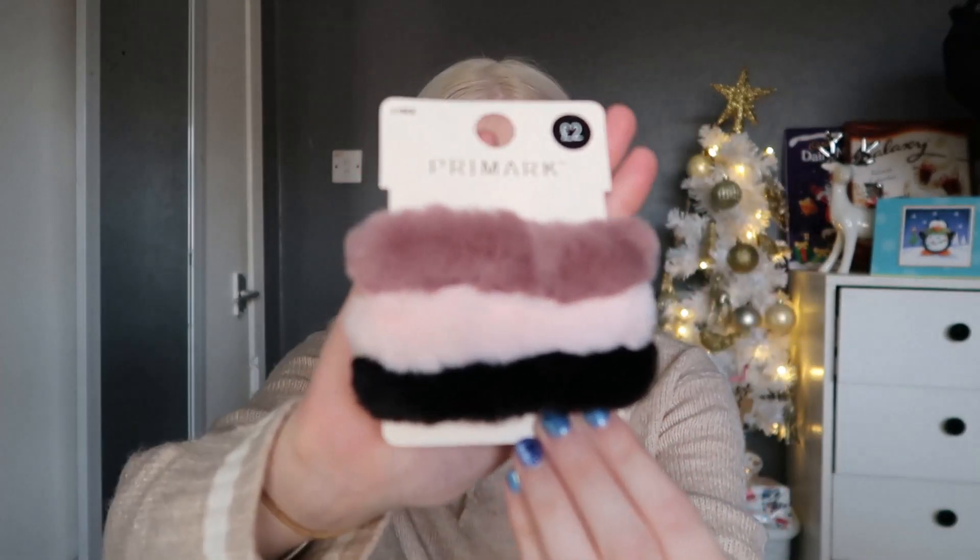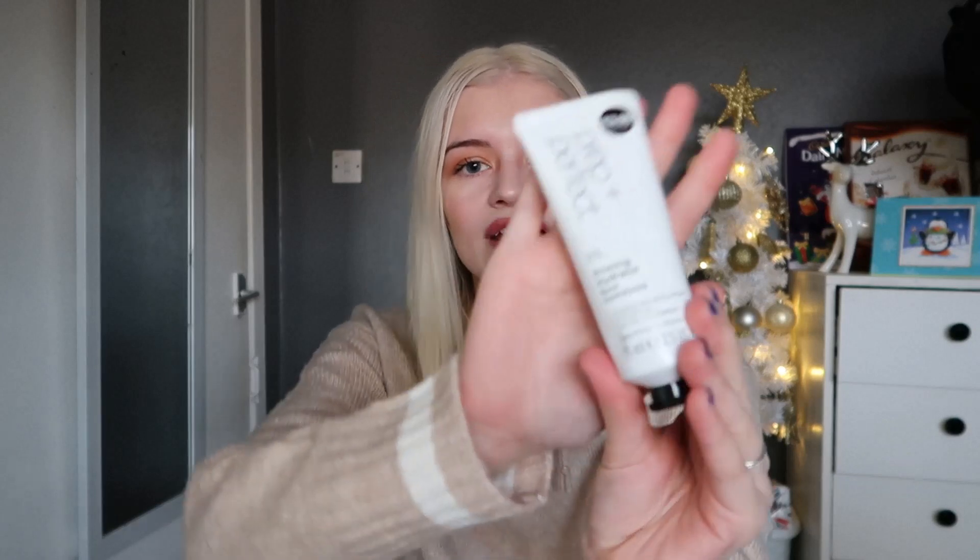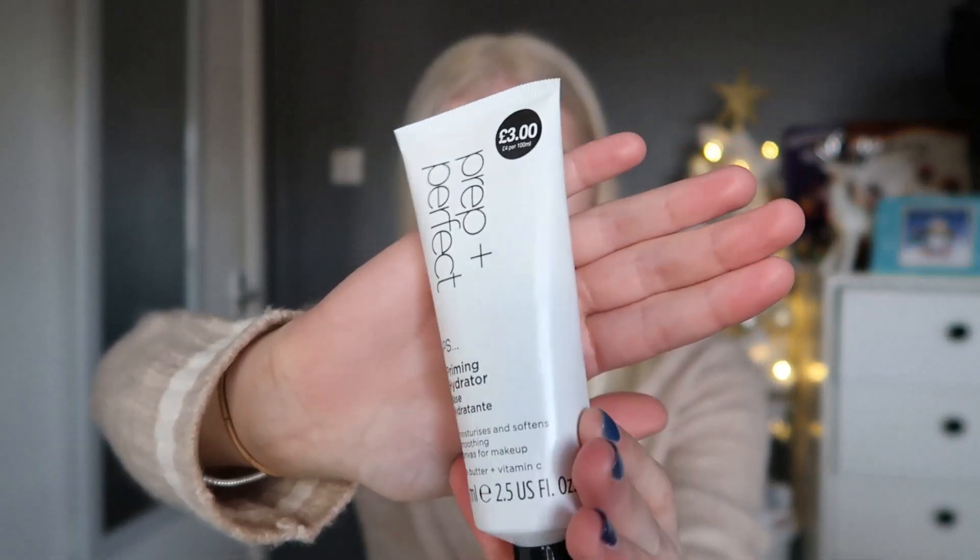The next thing I picked up were some scrunchies — faux fur ones. They're quite thin so they're not too thick, which I like. These were £2 for three. I love the colors: dark pink, light pink, and black. I love wearing black scrunchies — they look really nice against blonde hair. I don't have any furry ones and they're so soft, they're like pajamas.